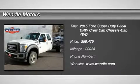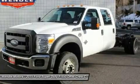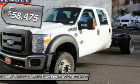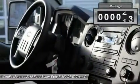A popular color, this 2015 Ford Super Duty F550 DRW XL is Oxford White with a steel gray interior, which is a very popular and great looking color combination. This XL comes with great features including 4-wheel drive.